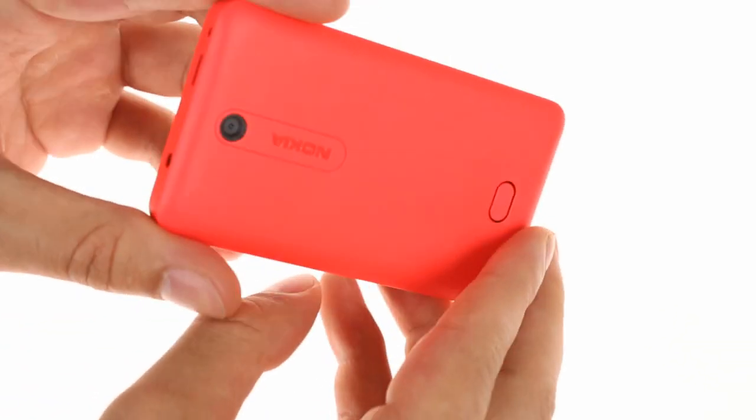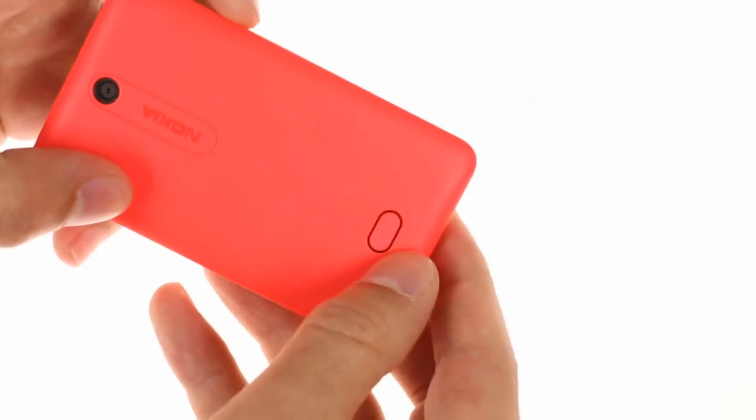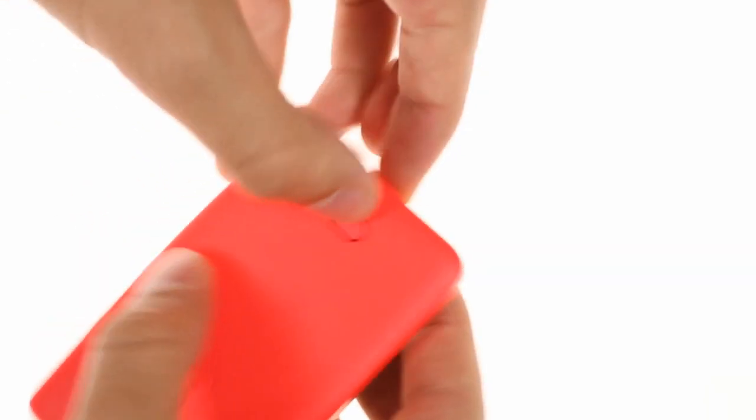The back holds the 3MP camera along with a Nokia logo, and there's the loudspeaker pinhole, which is located underneath a bump used to undo the panel.